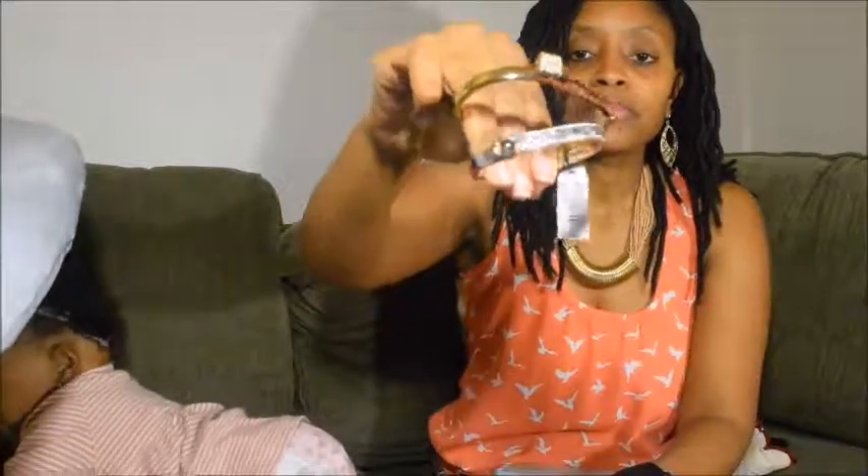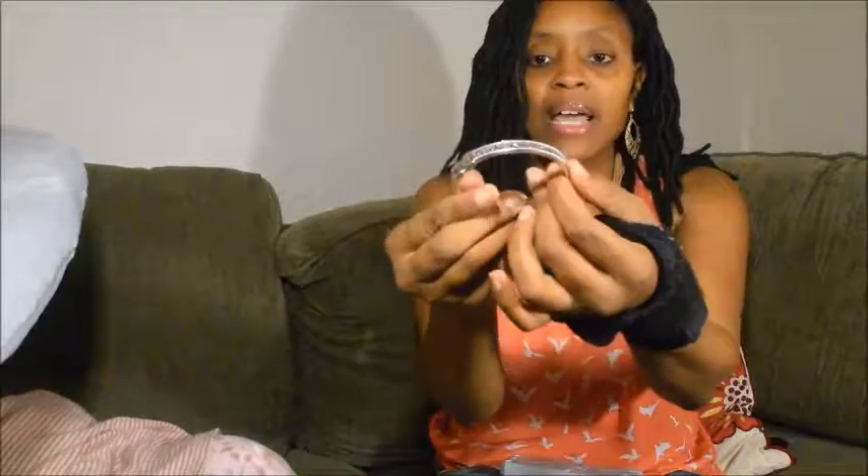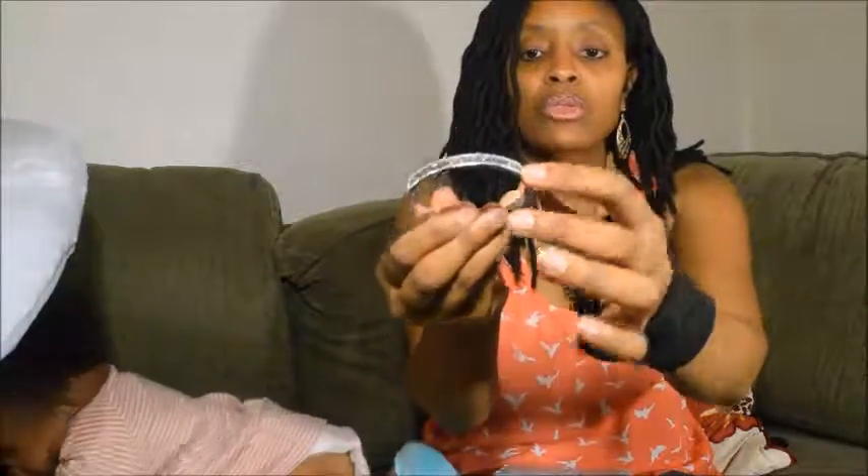Next, my bracelets. I got some bracelets from Limited — a silver and a gold bracelet. The silver one, you just press this button right here and it opens up like that. It has little rhinestones on the front and the back is just plain silver.